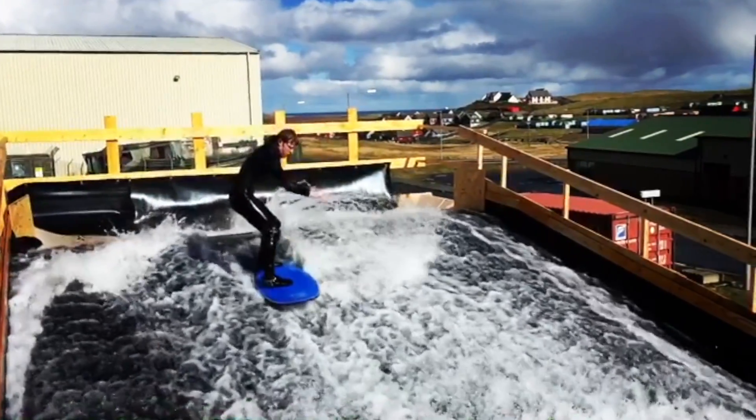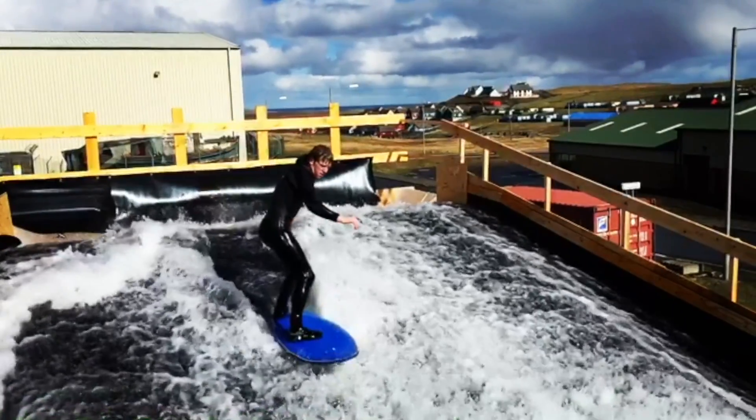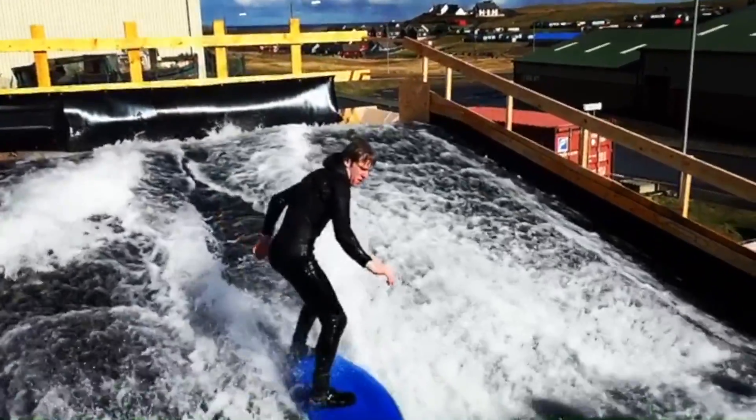This particular surf ride is actually a smaller, compact version than what we normally do. But as we scaled everything down, we still need to go through the whole process of testing the nozzles as if it could be a full-size ride.